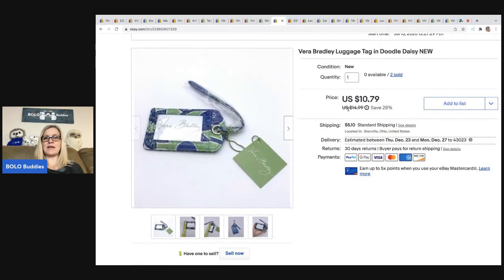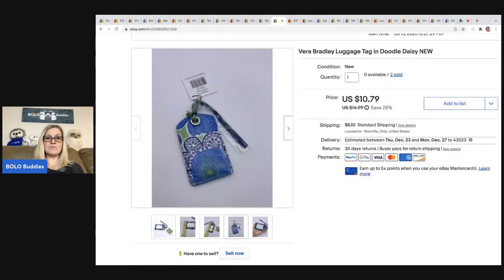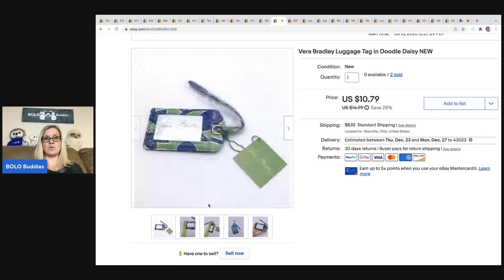The next item is this Vera Bradley luggage tag. I ended up taking a best offer of $9. The buyer was all in for $15.05. I got this at a garage sale for a buck — they actually had two of them, so it was a multi-quantity listing, and both have sold.